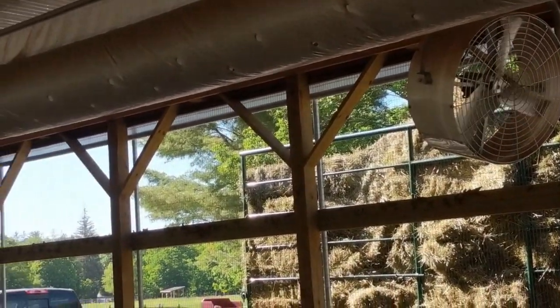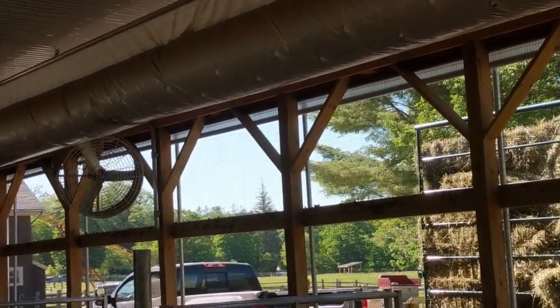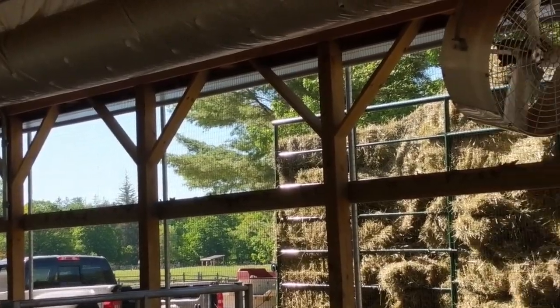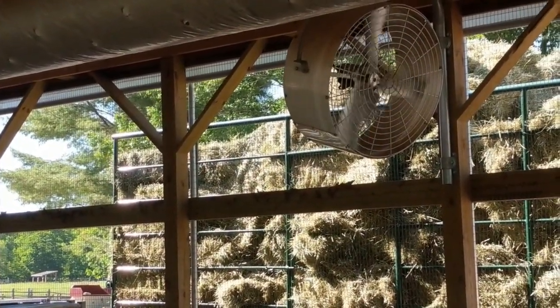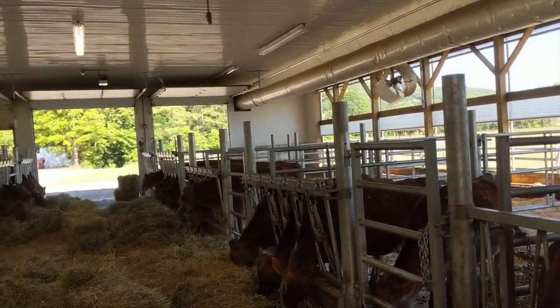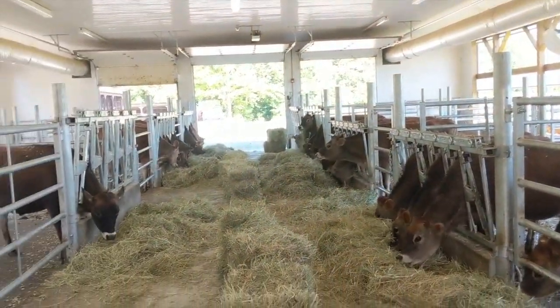We also control the temperature and the ventilation with these fans and with this tunnel ventilation system. These temperature-controlled fans provide fresh air to the barn, keeping the temperature low in the summer to prevent heat stress. The fans also allow for good ventilation even when the curtains are closed in the winter, and they help to keep the fly population in the barn down, so you'll notice much fewer flies in the heifer barn than outside.